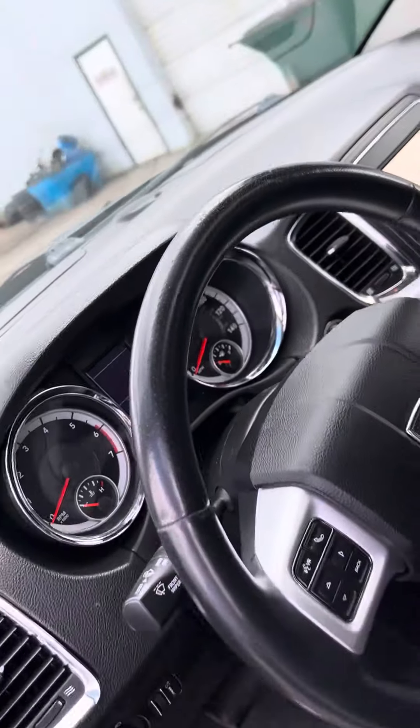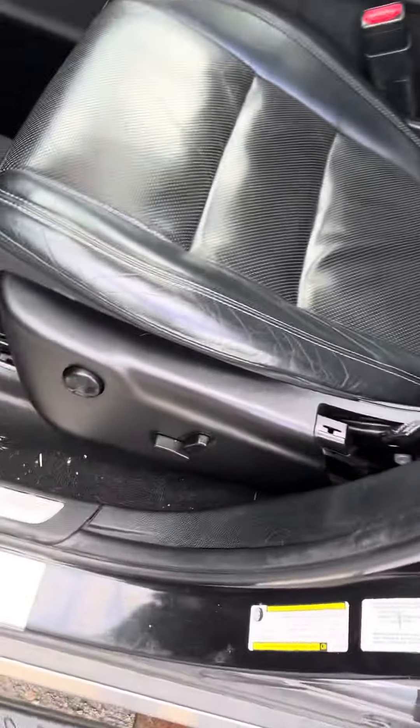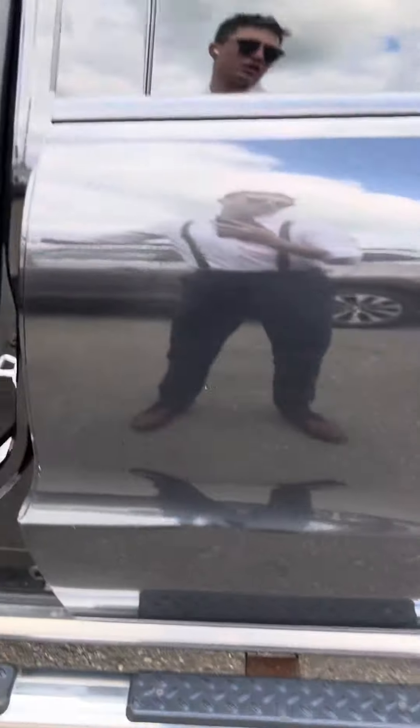Sunroof right there. It's a super nice vehicle — 85,000 miles on it. You got electric seats on this side, and you should have them on that side over there too.